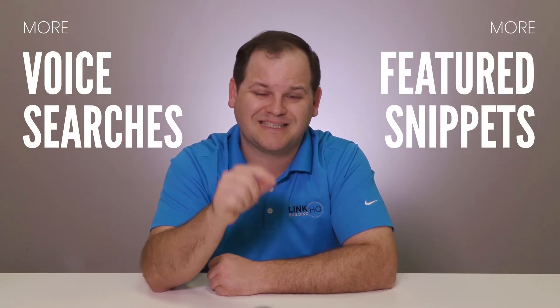Number two: voice search. Voice searches are becoming more and more common, and they tend to be longer, more natural sounding, and almost always in the form of a question. Research shows that the chances of a featured snippet appearing is much higher in a voice search query. So if we put two and two together, more search queries equals more featured snippets.